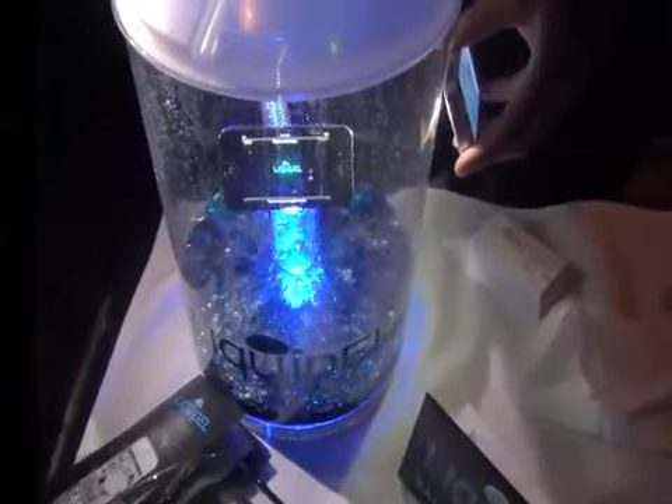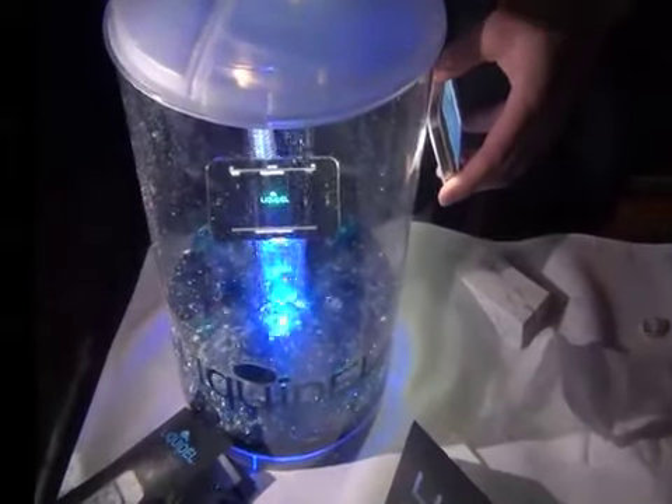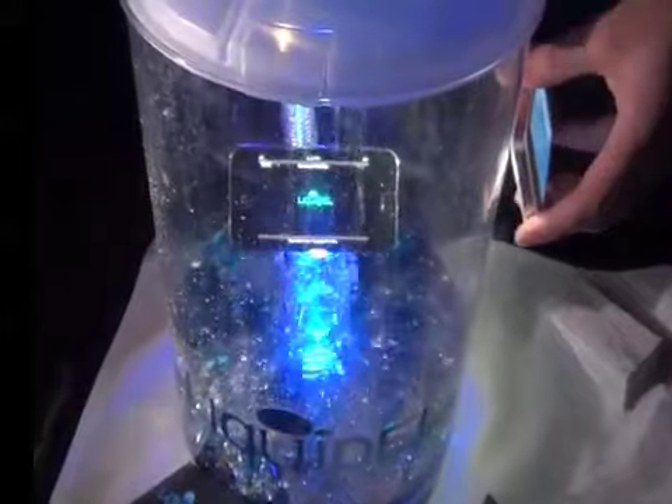And according to the guys from Liquipel, it only takes about 30 minutes to put the coating on the phone. And the only time you're away from your phone right now is while it's being shipped.